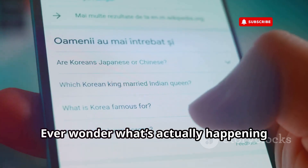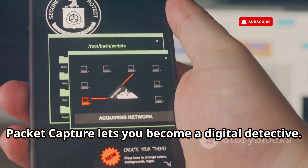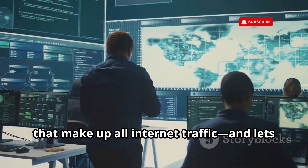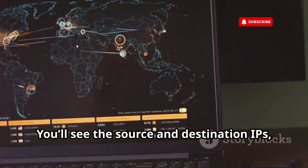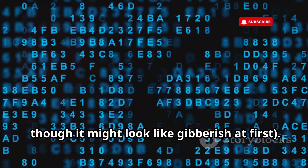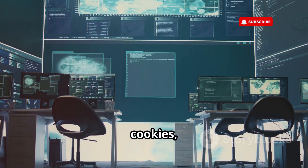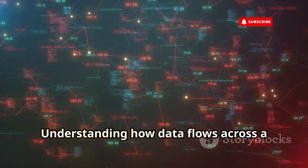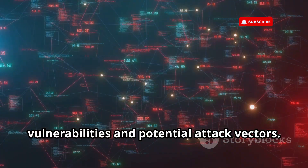Ever wonder what's actually happening behind the scenes when you're browsing the web or using an app? Packet Capture lets you become a digital detective. This tool captures raw network packets — those tiny bits of information that make up all internet traffic — and lets you inspect them in detail. You'll see the source and destination IPs, the protocols being used, and even the data being transmitted. Packet Capture is like a crash course in network protocols, cookies, headers — all the stuff that makes the internet work. For ethical hackers, understanding how data flows across a network is key to identifying vulnerabilities and potential attack vectors.